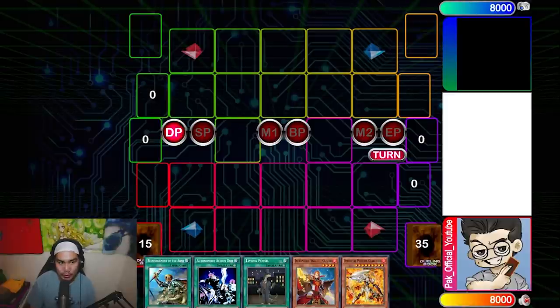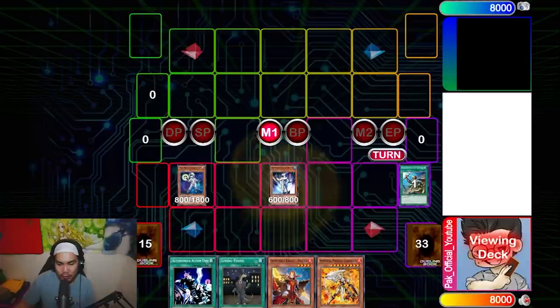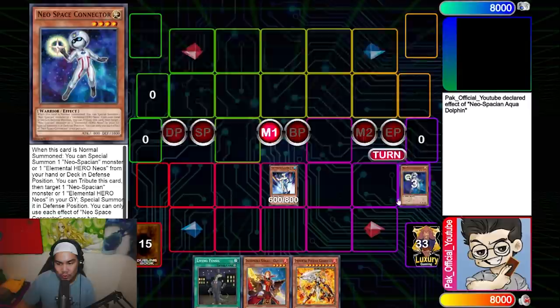This deck requires a lot of thinking and I really appreciate combo decks that have a lot more nuance and aren't as straightforward. I start off with Rhoda, get Neospace, then use Neospace's effect to get Dolphin.